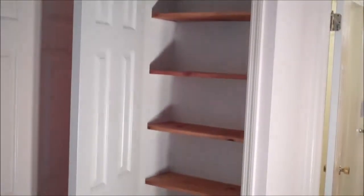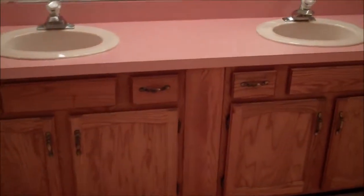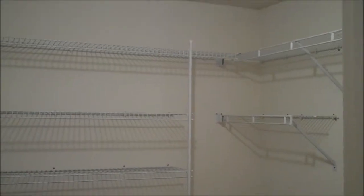The linen closet for the master is located just off the master bath. The master bath has oak cabinetry, a double sink, a tub shower unit, and a commode area. The master closet has extra shelving.